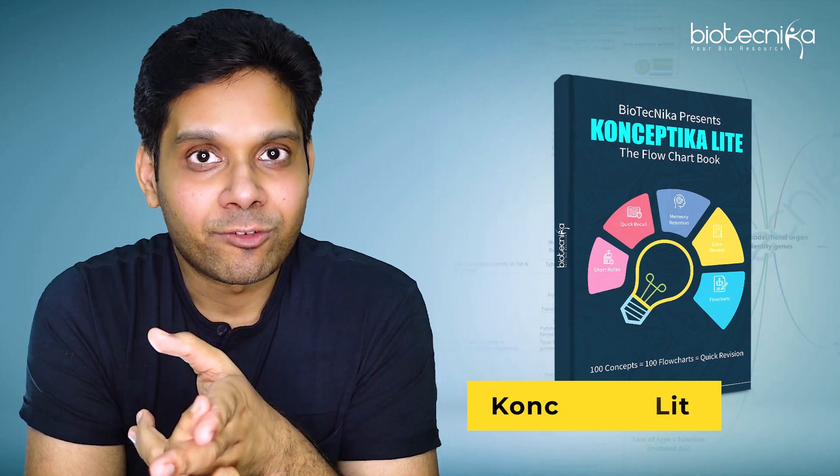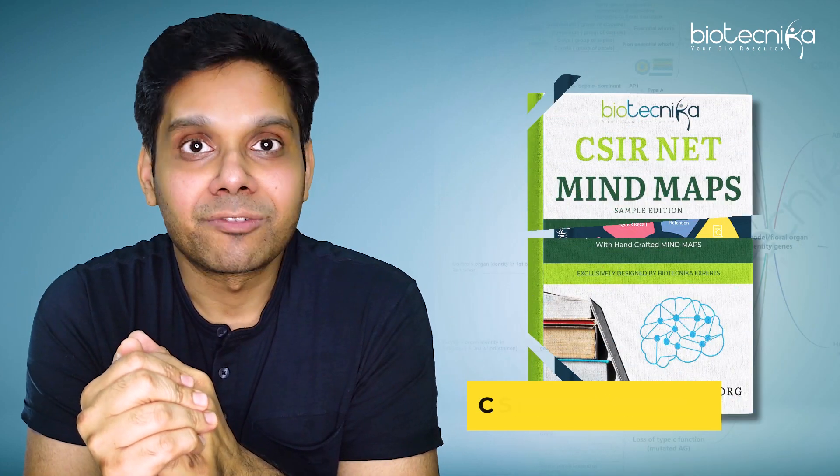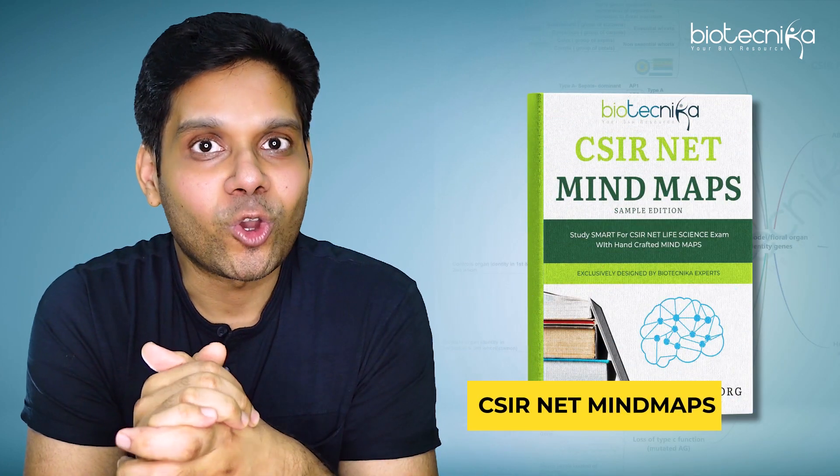So if you want to recall faster in this CSINet or the next one, go ahead and download and enroll for Biotechnica's Conceptica Lite flowchart book or the mind maps, which we have launched recently on Teacher's Day.